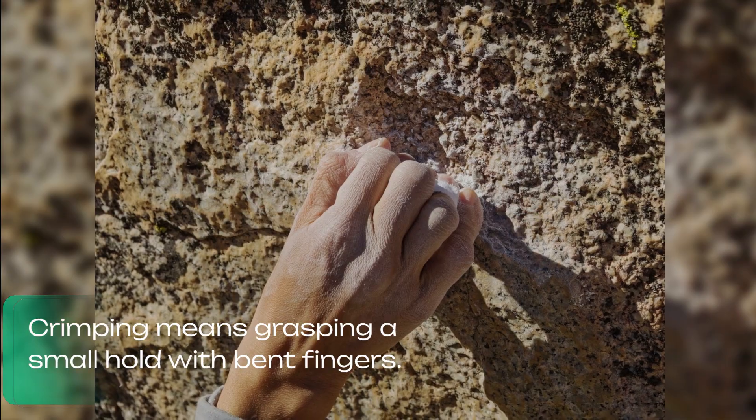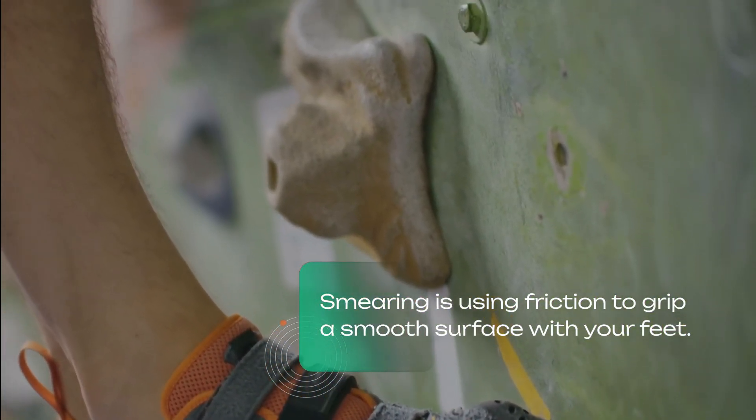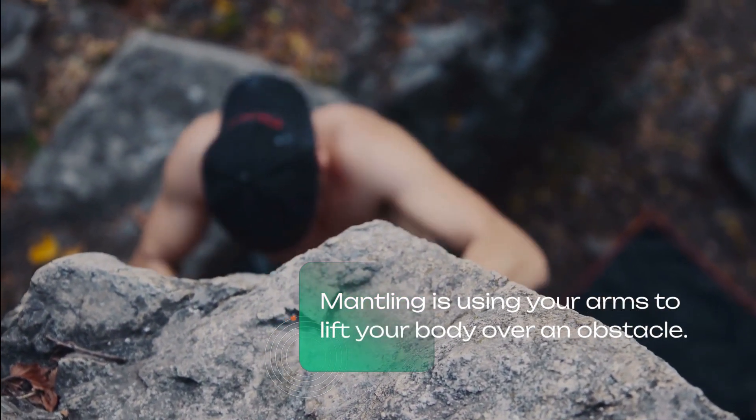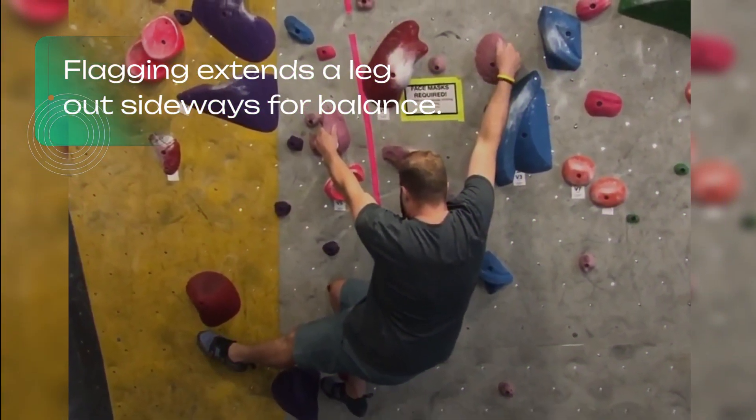Some other useful technique terms: crimping means grasping a small hold with bent fingers; smearing is using friction to grip a smooth surface with your feet; mantling is using your arms to lift your body over an obstacle; and flagging extends a leg out sideways for balance.